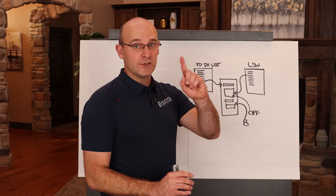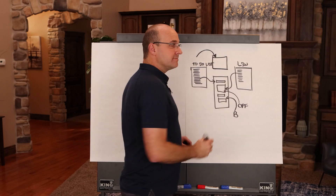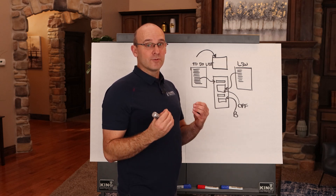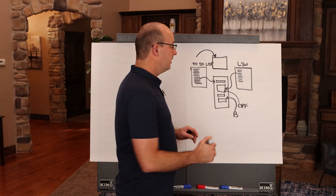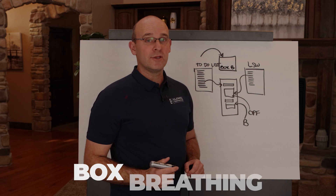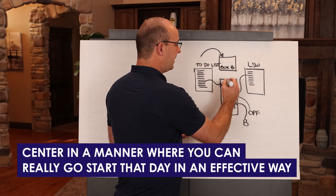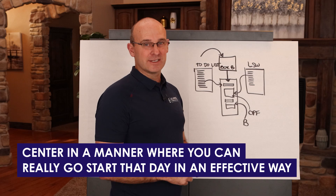This is how you time block your day, but you start your day like we just talked about: getting up, getting that sunlight, starting to breathe, having some self-gratitude, and really challenging yourself. I highly recommend including box breathing as part of that — we'll link resources in the description below — but the key is to center yourself in a manner where you can really go start that day in an effective way.